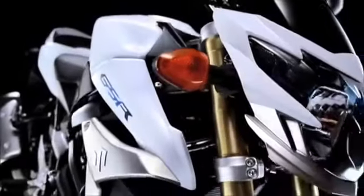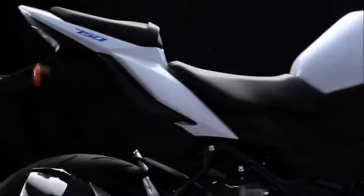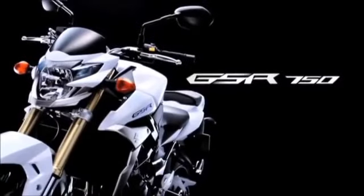Drastic styling gives an edge. Thrilling performance stimulates aggression. A new kind of motorcycle has been born — the Suzuki GSR 750.